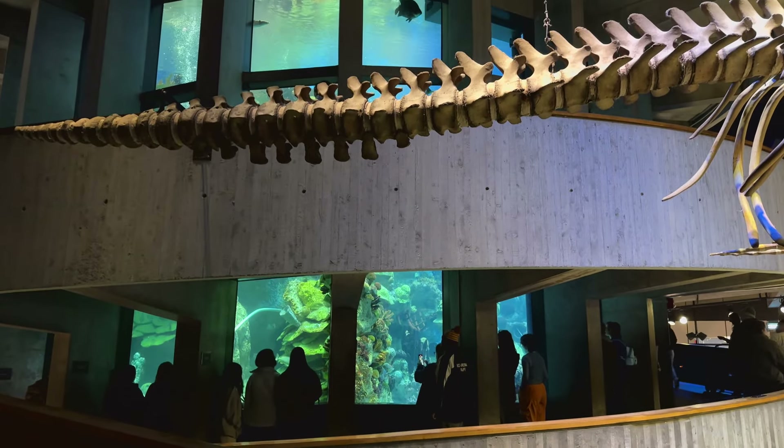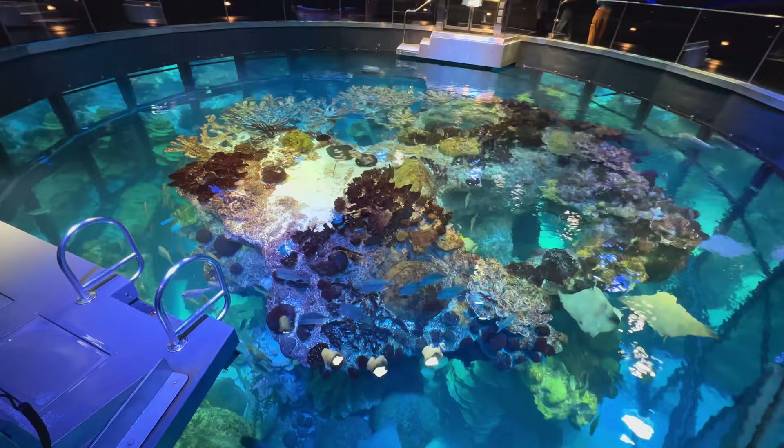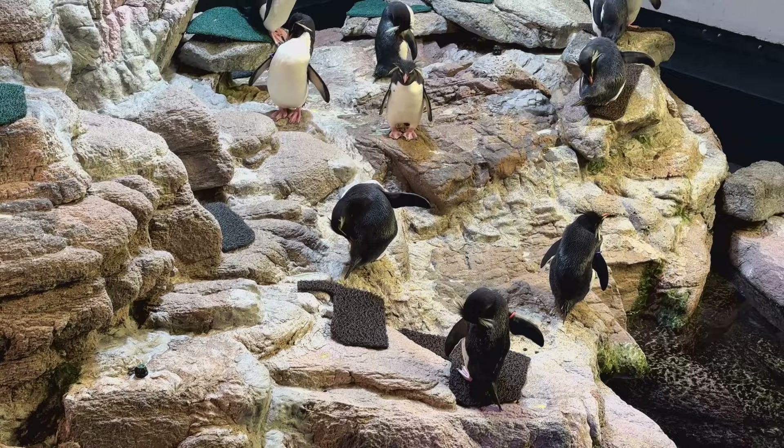With a four-story, 200,000-gallon glass tank with a giant coral reef inside it, the New England Aquarium is a must-visit in Boston, Massachusetts. Come with us to check out lionfish, penguins, sea lions, jellyfish, and more.